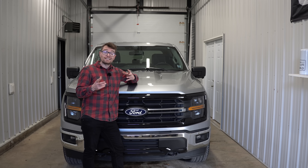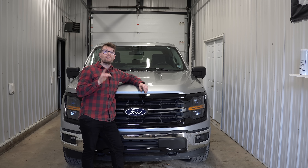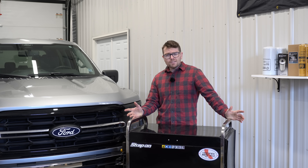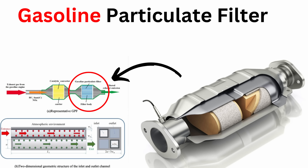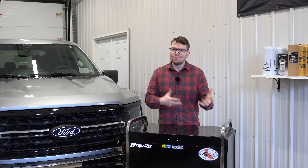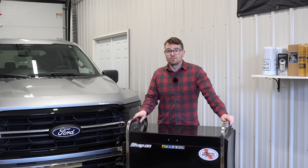While Europe isn't the only place implementing these gasoline particulate filters, here in North America starting in 2025 we will have the first gasoline-powered pickup truck with gasoline particulate filters — the 2025 Ford Maverick. Today we'll take a look at what exactly a gasoline particulate filter, or GPF, is — talk about some pros, some cons, what they do, how they work, as well as how it could potentially affect the automotive industry moving forward.